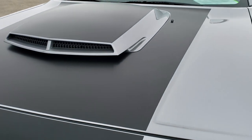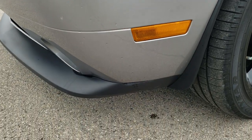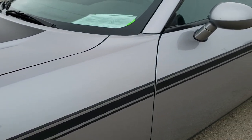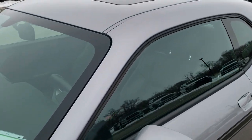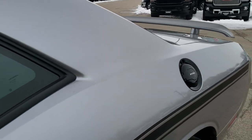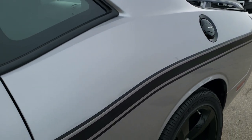This vehicle has the 5.7 liter V8 Hemi motor, which gives you 375 horsepower. This car has been gone through by our inspection process and is 100% ready to go. Fresh oil change, all the fluids have been checked and topped off, and this is probably one of the cleanest 2014s you'll find anywhere.